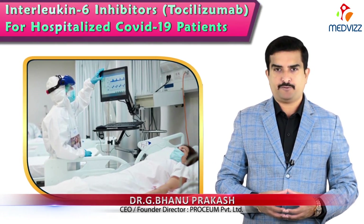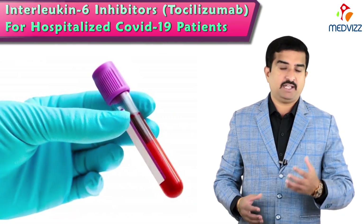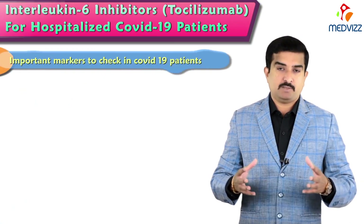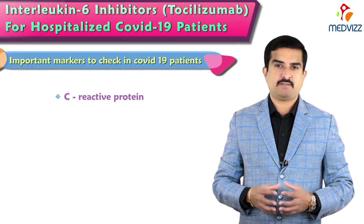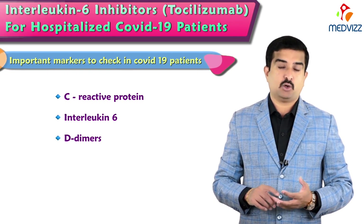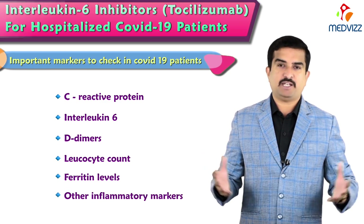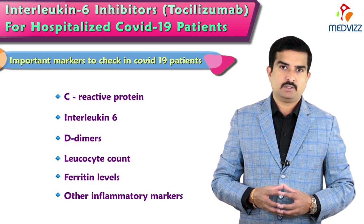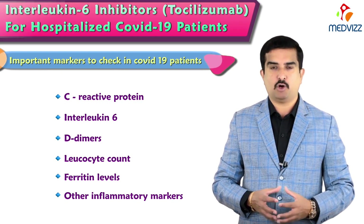The majority of patients suffering from moderate or severe COVID-19 have elevated inflammatory markers in their blood reports. The most important markers to check in anyone with COVID-19 include C-reactive protein, interleukin-6, D-dimers, leukocyte count, ferritin levels, and other inflammatory markers. These markers indicate the severity of the disease and how it is progressing in the body.